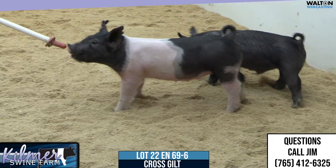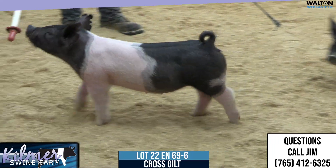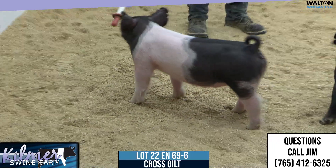We've got Lot 22-69-6. It'll be a promotion — Godfather Overruled. Again, a promotion there, upper hand.